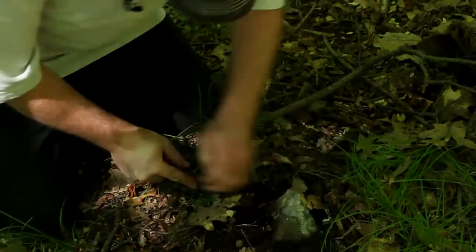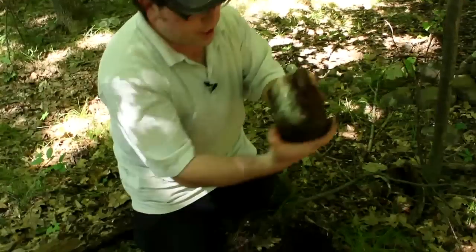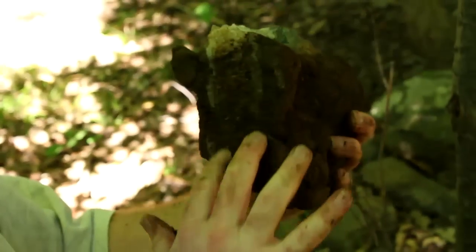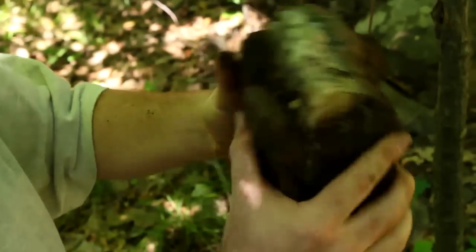It's big — I'm going to have to trim it. Check this out — look at this vein, look at the size of this. The agate and the quartz in the middle. It's almost like a geode. This is probably our best find today.